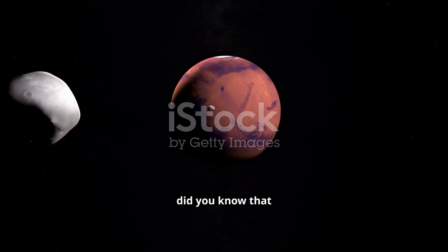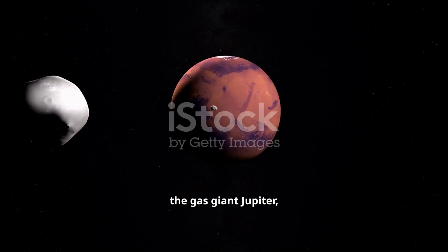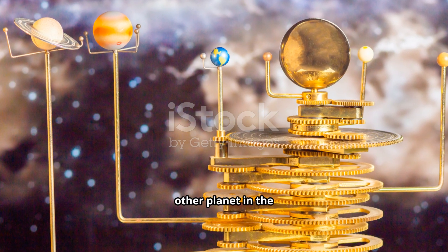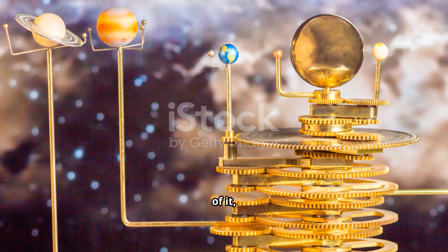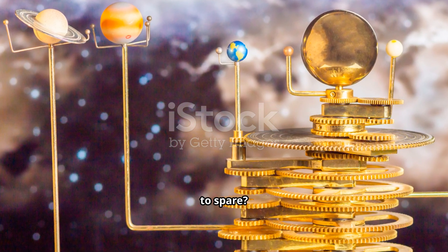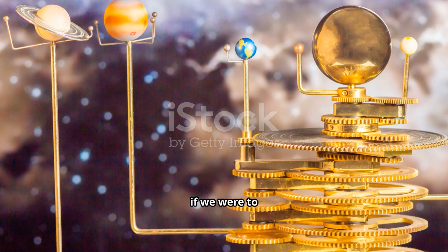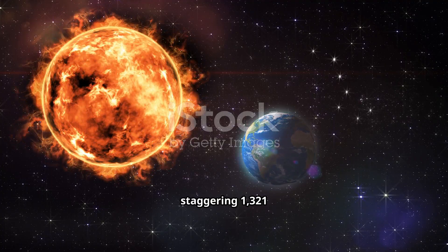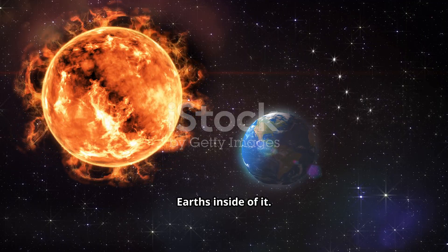For instance, did you know that the largest planet, the gas giant Jupiter, is so colossal that you could fit every other planet in the solar system inside of it and still have room to spare? To put it another way, if we were to compare it to our own home, you could fit a staggering 1,321 Earths inside of it.